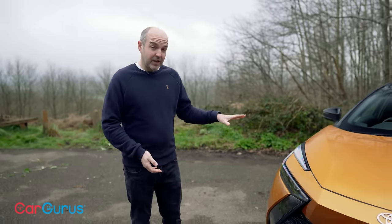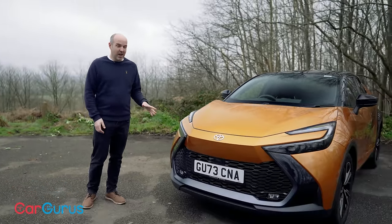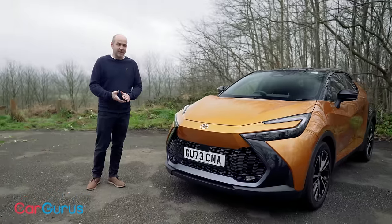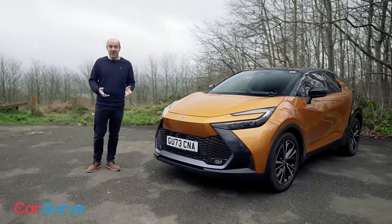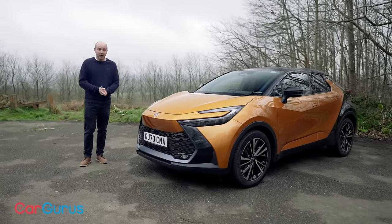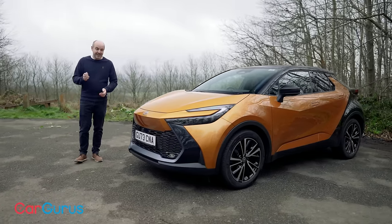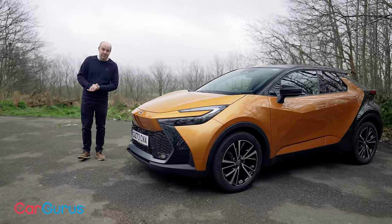Toyota isn't new to this part of the market. In fact, this is the second generation of C-HR. The first one, which went on sale in 2017, was kind of one of the cars that kick-started Toyota's more adventurous design streak. And it's still a really good car — it drives well, very reliable, and because Toyota offers a warranty of up to 10 years, it can still make a great used buy today.